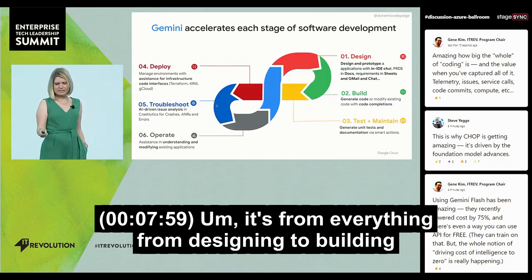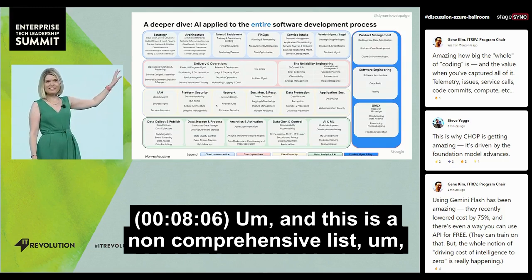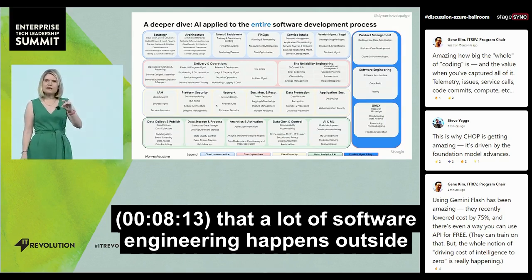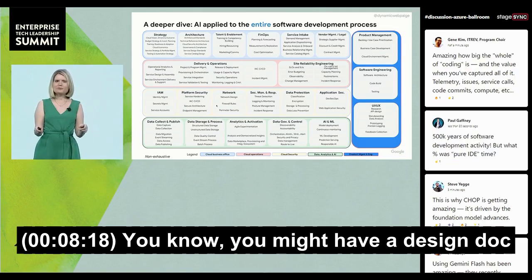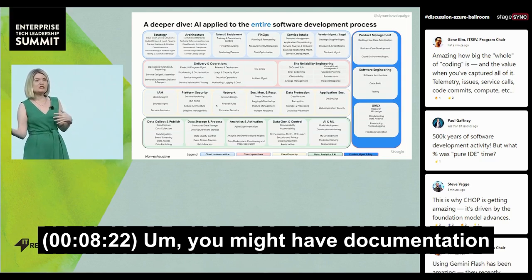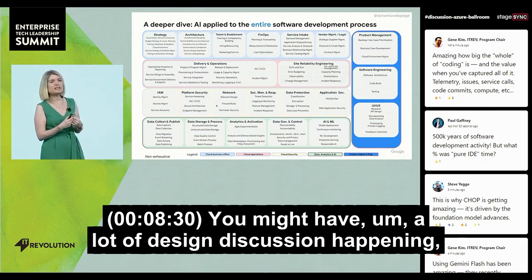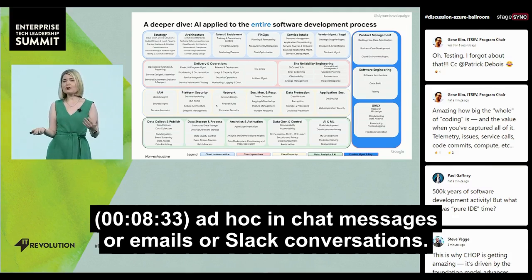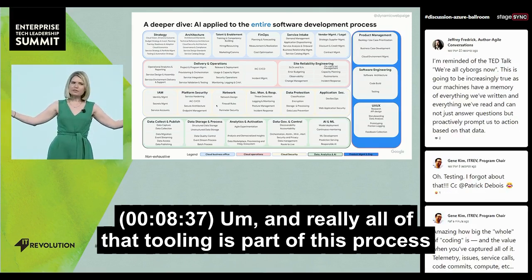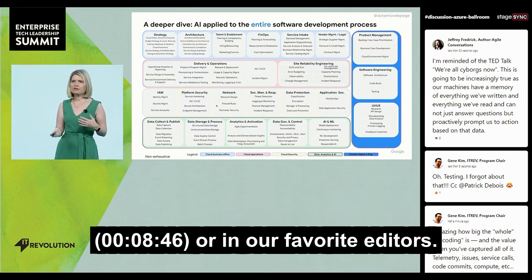It's everything from designing to building to testing to maintaining to troubleshooting — and this is a non-comprehensive list. A lot of software engineering happens outside of the context of just your IDE. You might have a design doc implemented in Docs or as a markdown file, documentation in an external source, logs and telemetry in other silos, or design discussion happening ad hoc in chat messages, emails, or Slack conversations. All of that tooling is part of the process of building software, not just what we're doing in VS Code or in our favorite editors.